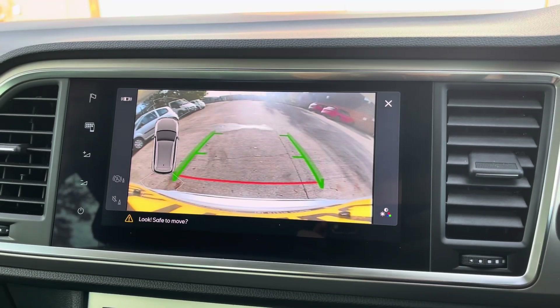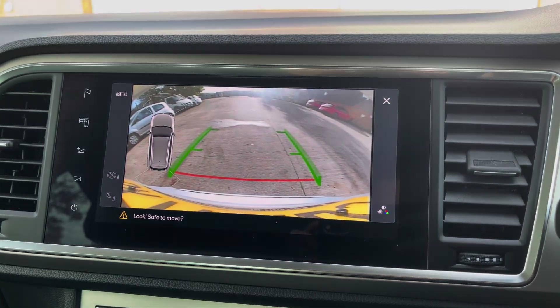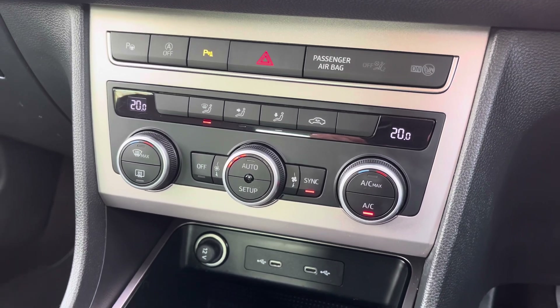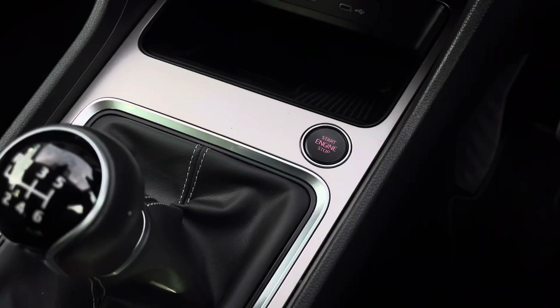In addition to this, the vehicle's reversing camera is a perfect feature for manoeuvring into any tighter car parking spaces. Just below we have the vehicle's simple to use climate control system, allowing the driver to control the cabin temperature of the vehicle, along with some additional connectivity and the vehicle's wireless charging pad.